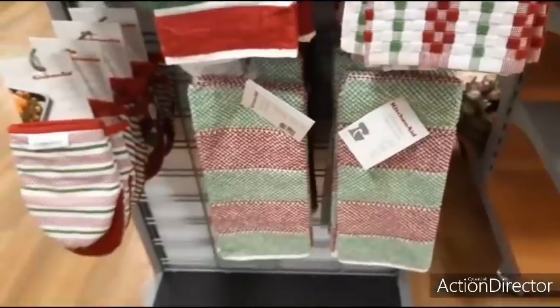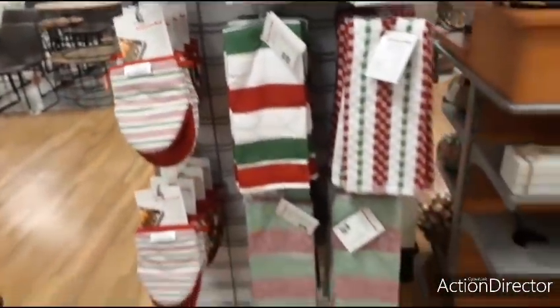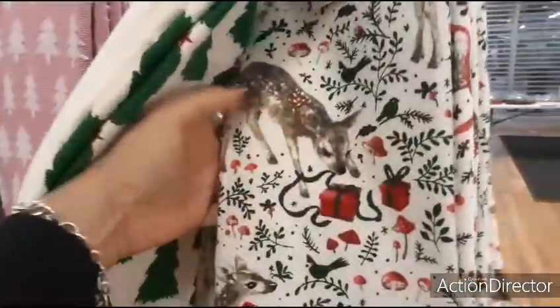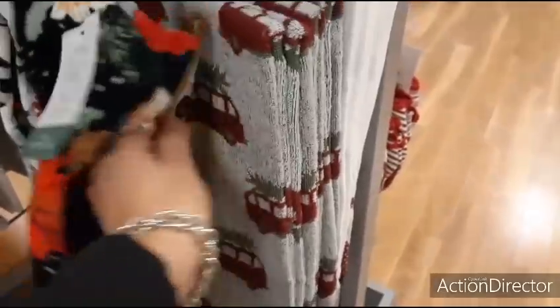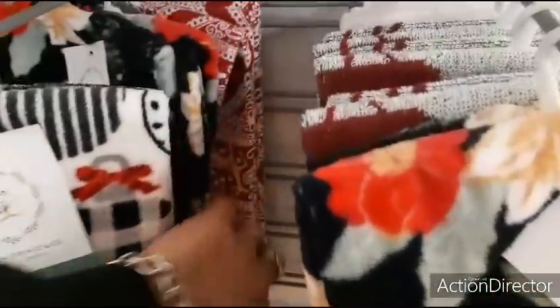More dish towels — $6.99, $6.99. Two-pack mini mitt for $9.99. More cute dish towels at $6.99 — 'Have a Merry Christmas' and another pretty design. Just the Christmas trees with little fringe — $6.99. Snowflake design — $6.99. Red truck, gnomes, penguins, ornaments — all $6.99. And look at this one — so old school! Love it.